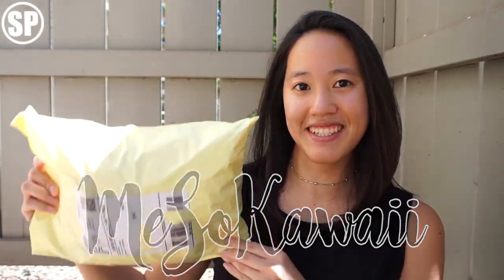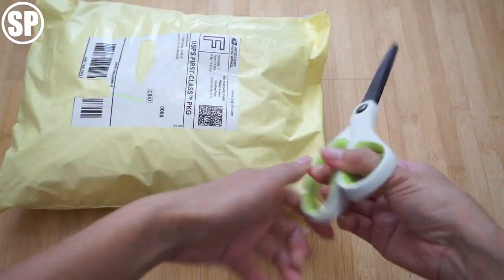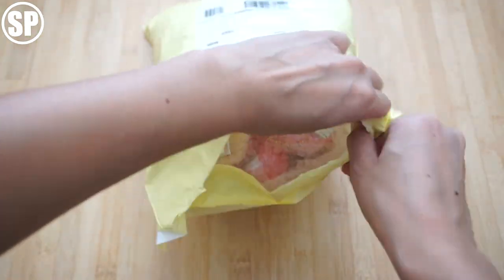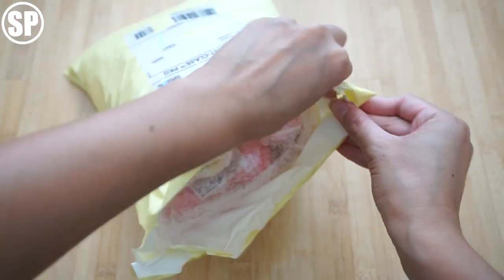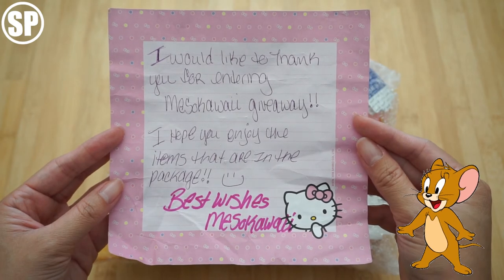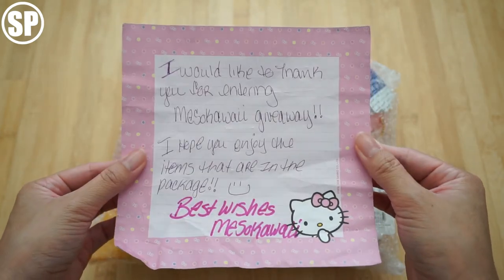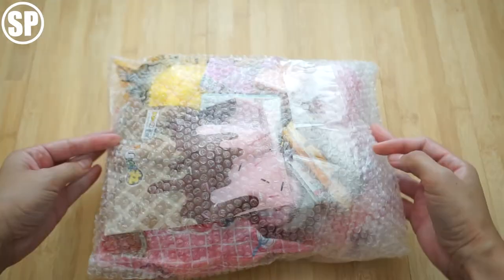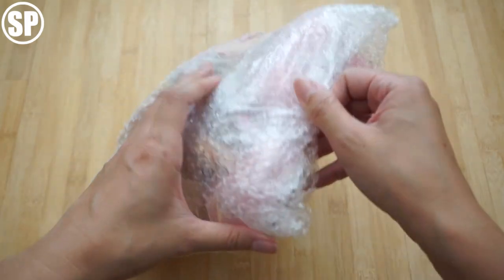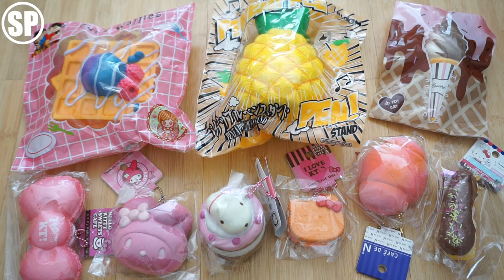Hey guys! I was lucky enough to win a giveaway package from Miso Boy and I have the package right here. Here is the bag and it's a really nice pastel yellow color. She is actually the first store I ever bought squishies from, so that's a fun fact. I really like her shop — you guys should definitely check her out. Here is everything she sent me. I'm so excited to open this; it's really nicely packaged. I can't believe she was so generous giving me all of these items, so let's go through them one at a time.